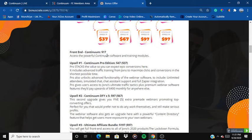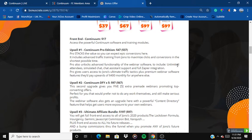The front end is Continuum at $17, giving you access to the powerful Continuum software and training modules. Upsell number one is the Continuum Pro Edition at $47, with a downsell at $37. Pro stacks the value for epic conversions, includes advanced traffic training from Jono to maximize clicks and conversions in the shortest possible time, and unlocks advanced webinar software features including unlimited attendees, simulated chat, chat assistant support, and full Zapier integration — features that would cost upwards of $400 monthly elsewhere.